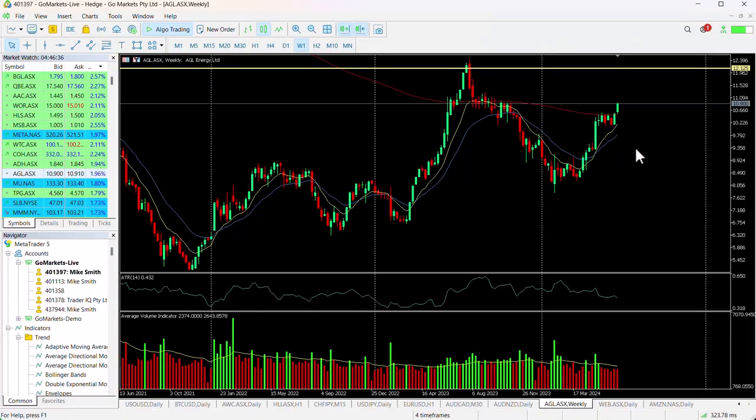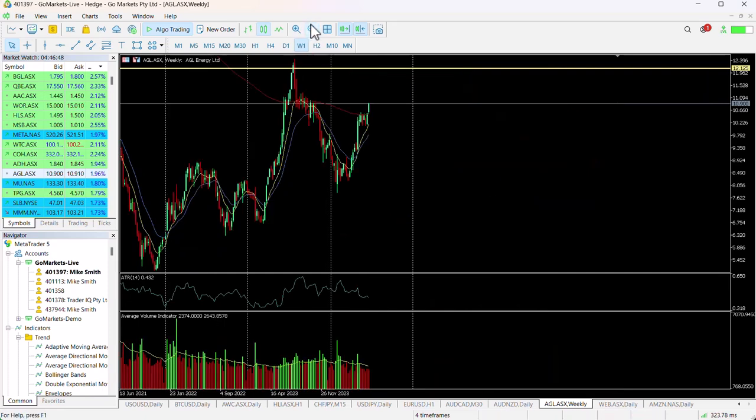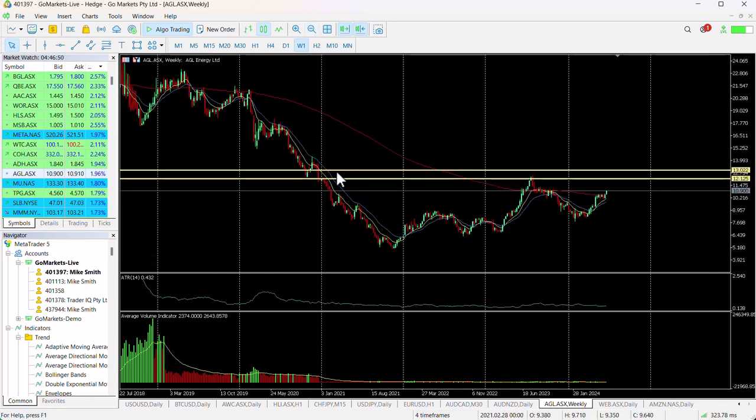On the weekly chart, just for context, we have been in an uptrend since the start of the year. There has been a fairly significant down move from the highs we hit at $12. If we take this back even further, just for context, you can see the next level up from here is around about $13.